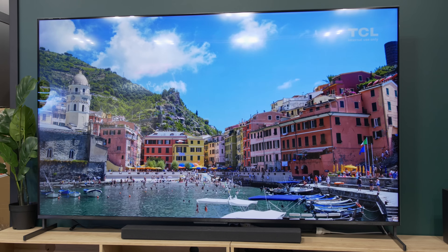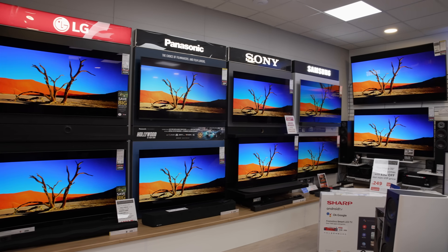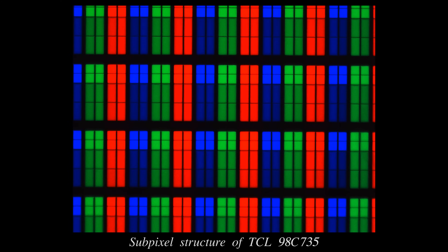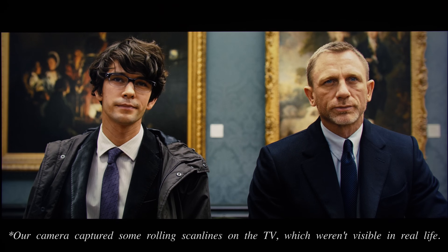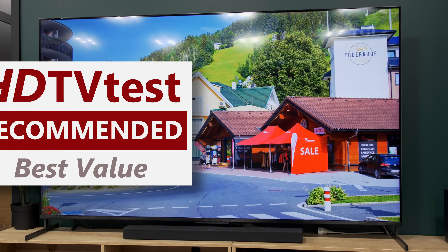To sum up, the TCL 98C735 offers a big-screen experience at an affordable price. Naturally, its image quality won't be as good as TCL's higher-end mini-LED TVs, let alone self-emissive OLEDs from other manufacturers, but no other TV can boast a screen real estate of almost 100 inches at a price of merely £3,600 or €4,000. Featuring a high-contrast VA-type LCD panel, 192-zone full-array local dimming, quantum dot colours, decent factory calibration, up to 550 nits of full-screen brightness, multi-HDR support, as well as low input lag and two HDMI 2.1 ports capable of 4K 120Hz HDR VRR, the TCL 98C735 will beat any ultra short-throw laser projector in most aspects of picture quality, and so it receives our recommended Best Value award.